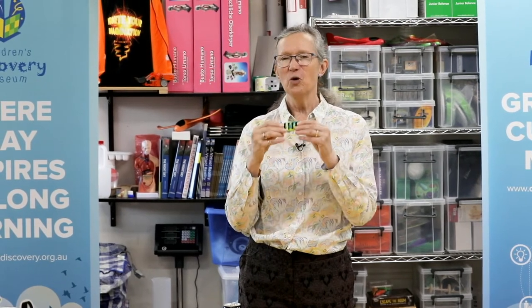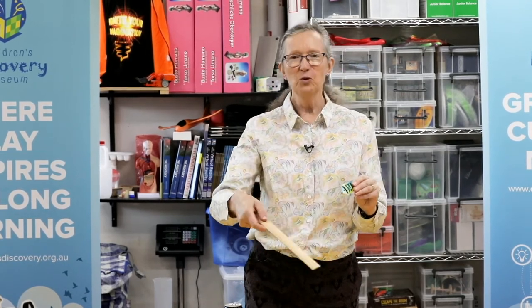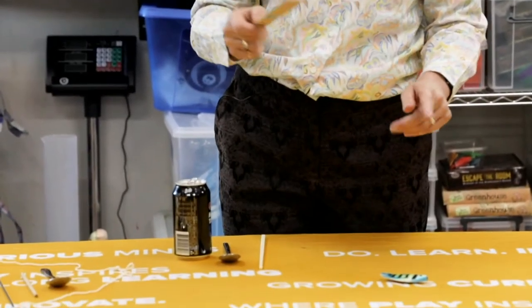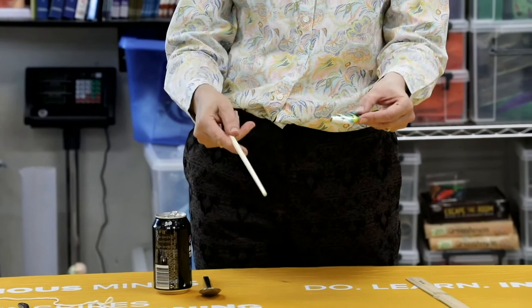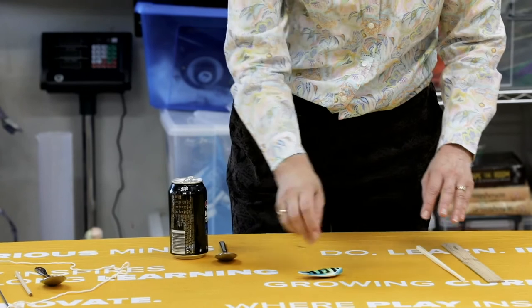Now we're going to look at what happened in the experiments from last time. I've got my little magnet on the back of my fish and I'm going to test what it will stick to and what it won't. I've got a ruler made of wood — I predict it won't stick, and it doesn't. I've got a chopstick made of plastic — I predict it won't stick, and it doesn't. Both expected results.